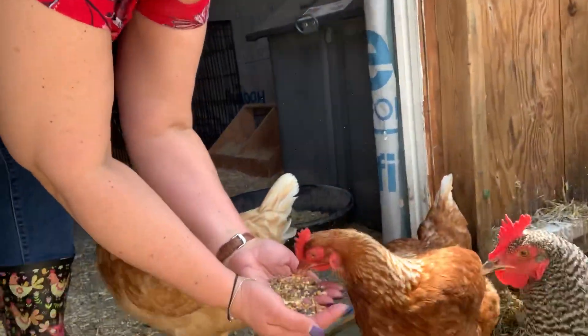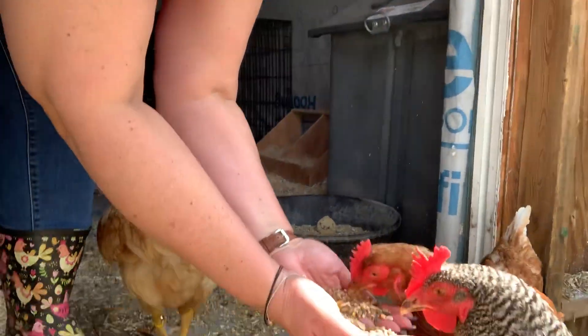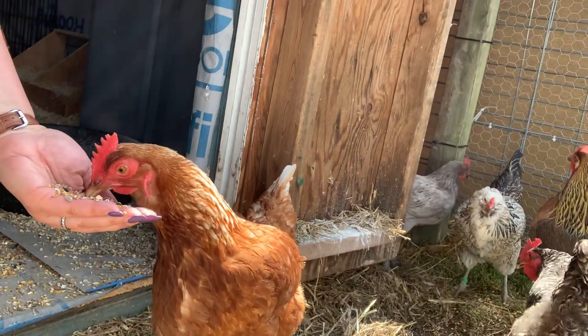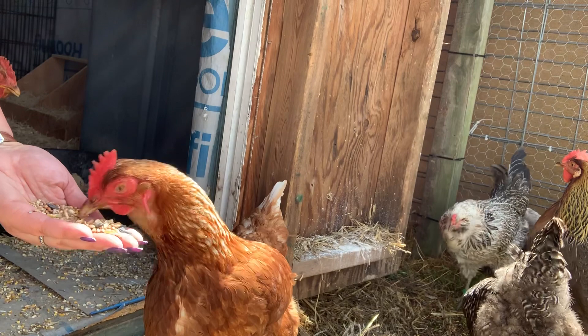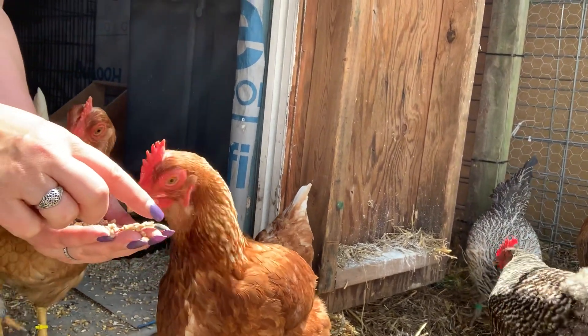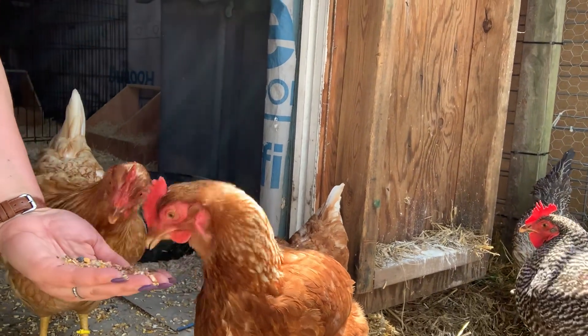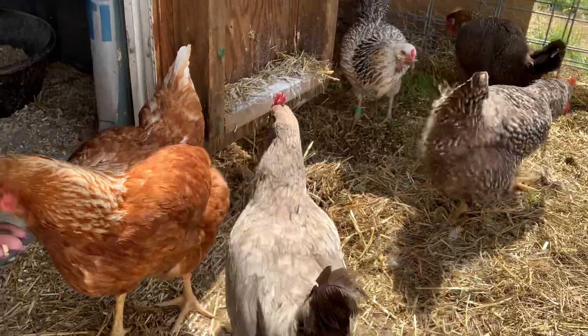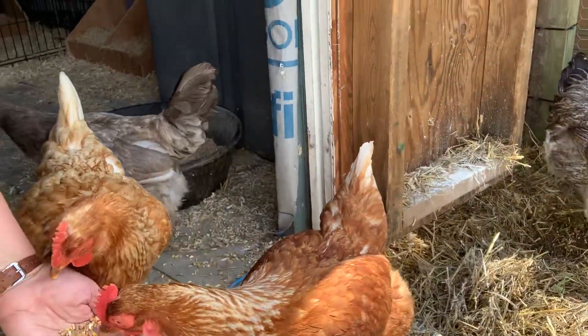Come here babies! They're looking for their favorites. Smokey loves the little black sunflower seeds in there. Looking for the black sunflowers?